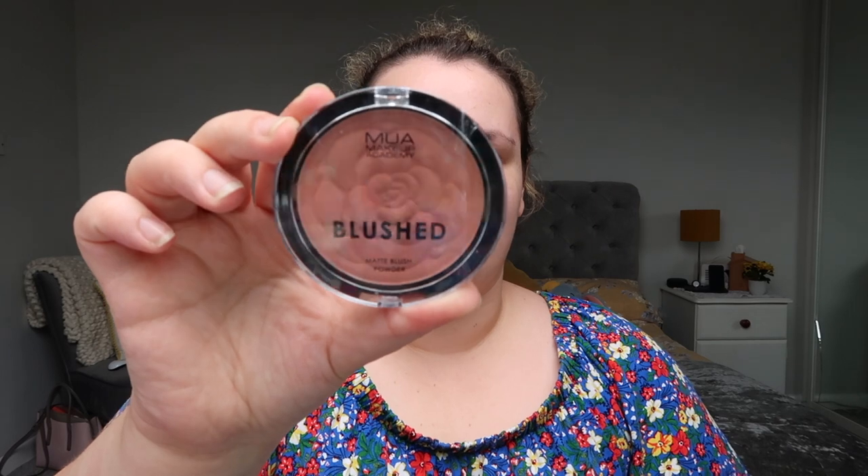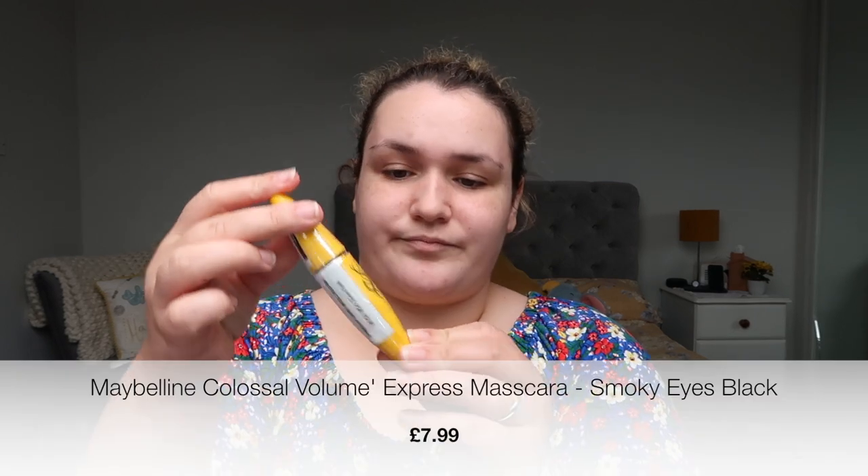I got a blusher from MUA Makeup Academy in Rouge Punch — a nice colour. And lastly, I've tried this before and loved it: the Maybelline Colossal Smoky Black Mascara. Since I'm going to try a whole face of drugstore makeup, I wanted all new products to try it with — so that wraps up the drugstore section.